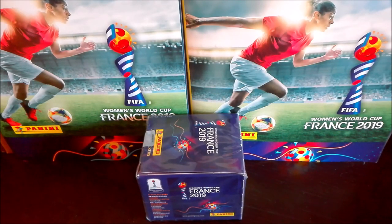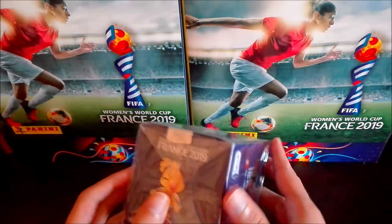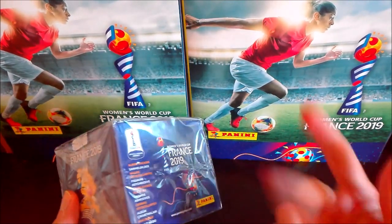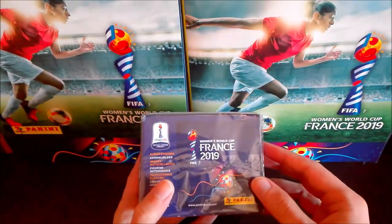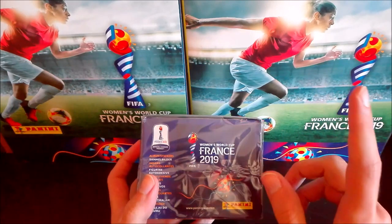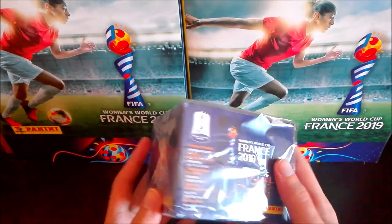Hello friends, this is Carlos aka Danzig from Cards Review, and today we have here a brand new box from the new collection Women World Cup France 2019. As you can see it is a 50 packet box, already on sale in many countries such as France, Italy, England, Germany, Netherlands, Belgium, and many other European countries. Outside Europe, maybe Brazil and USA too — of course, the champions of the world.